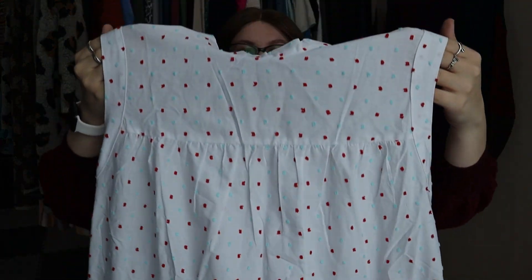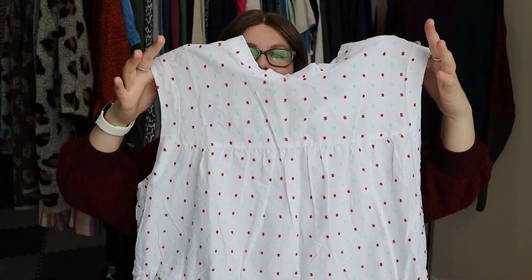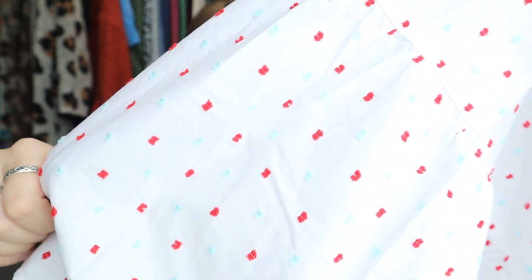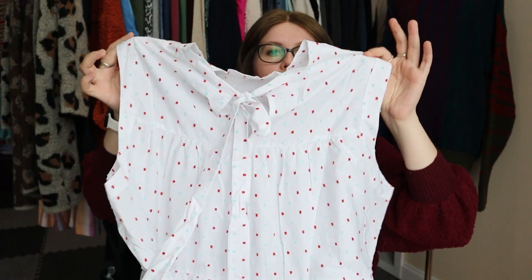This next one is another favorite brand — ModCloth, size extra large. It's a crisp white sleeveless tiered mini dress with little red and teal pom-poms all over it, almost like Swiss dots. It also has a little bow on the back that you can tie. I looked up comps and they were all over the place — some around $20, some around $38. I went ahead and picked it up. Being a larger size is a plus.